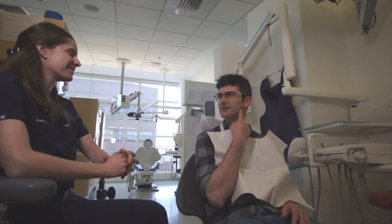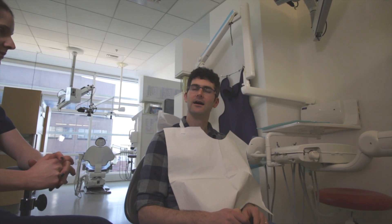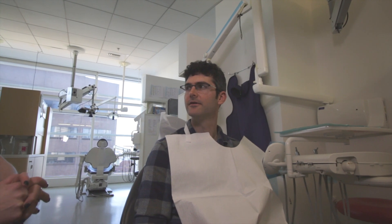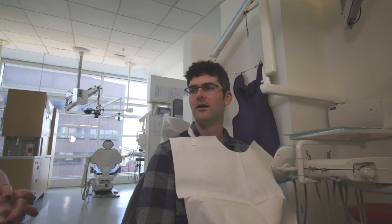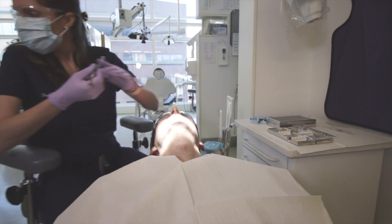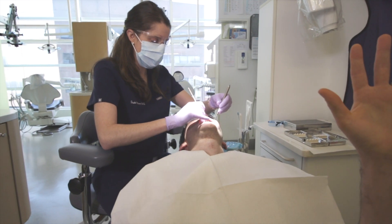Prior to commencing any treatment, a proper diagnosis must be made. The provider will first perform a patient interview to obtain subjective information including the patient's chief complaint and associated history. Next, objective information will be obtained via a comprehensive clinical and radiographic examination. Compiling all this information will result in development of a diagnosis.